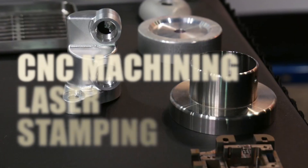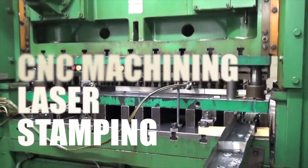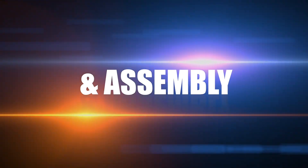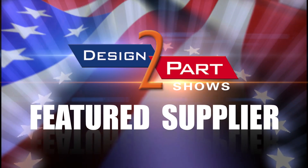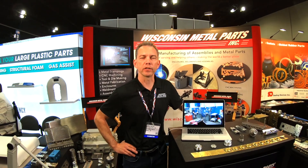We're not the only ones in the country that have these three disciplines and also a full-service tool room, but we have a very well-trained workforce. We've got people that are very dedicated and they love what they do. Hi, I'm Dave with Wisconsin Metal Parts. We're a contract manufacturer who provides metal stamping, CNC machining, and metal fabrication services.